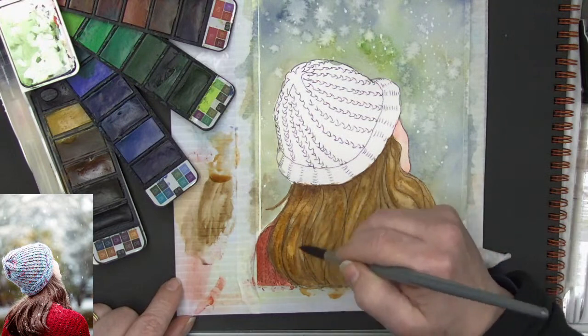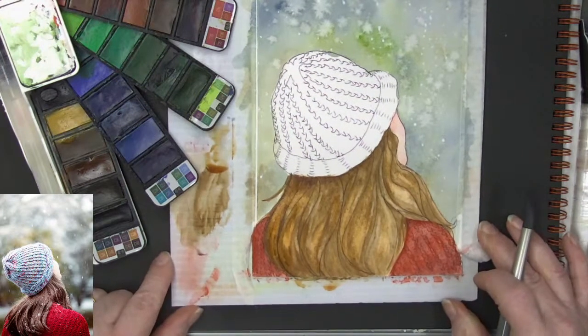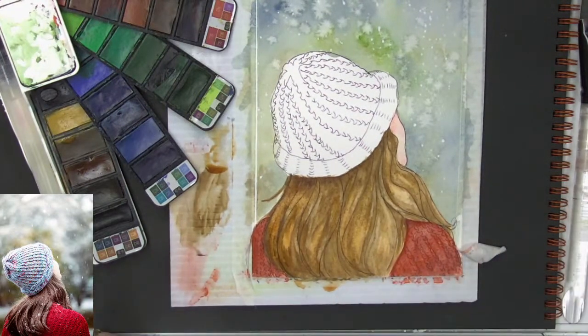I think that is looking really really nice.